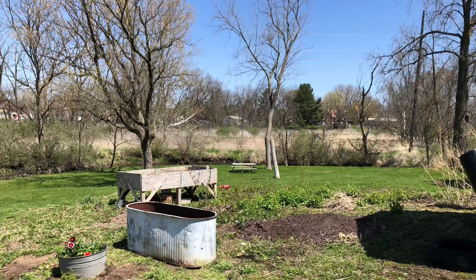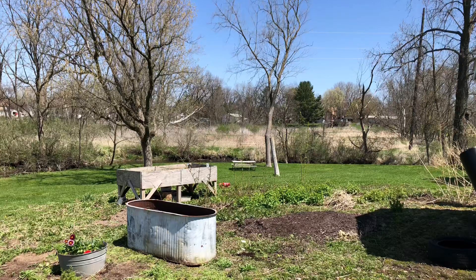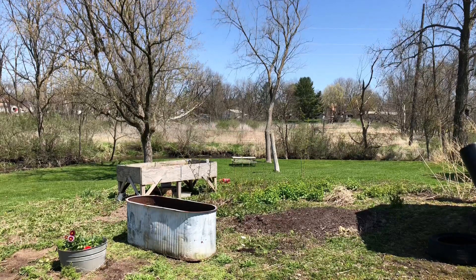Welcome back! Today's video we are doing a garden recap 2022 of everything that worked and didn't work and all of the beauty that came out of it. I wanted to bring you guys along for the ride.